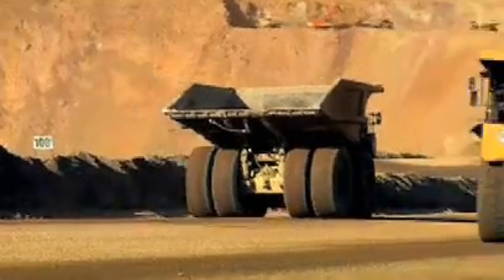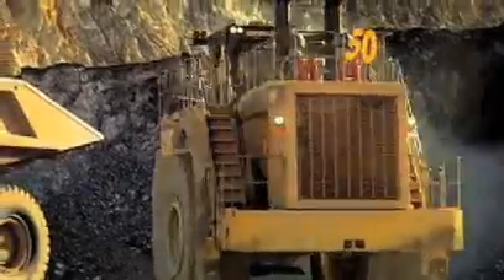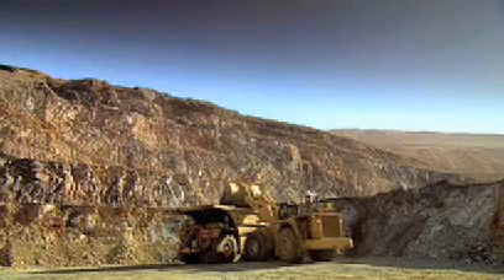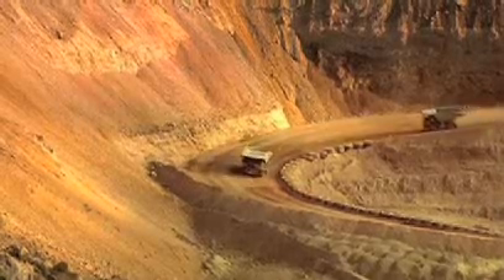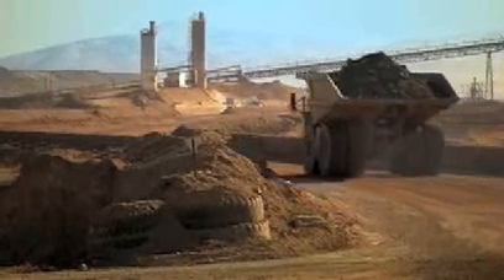Caterpillar brought MindStar on site approximately three years ago. It's a GPS-based truck assignment program. It actually assigns trucks to and from loaders — from the dumps to the loader and from the loader to the dumps. It also tracks the different types of material, so we keep all of our material where it needs to be, in the right places.